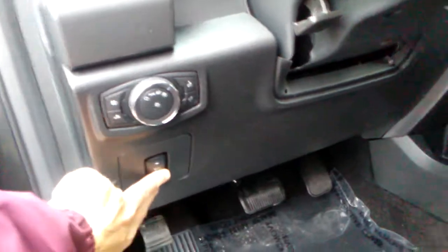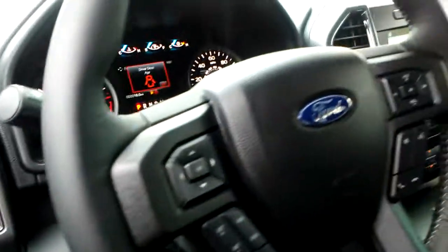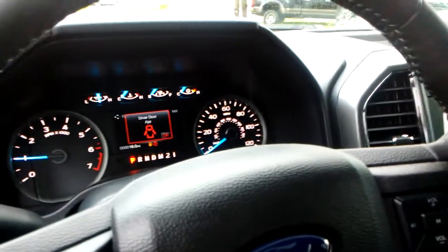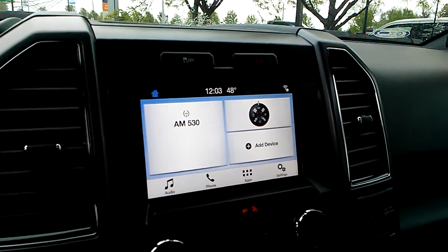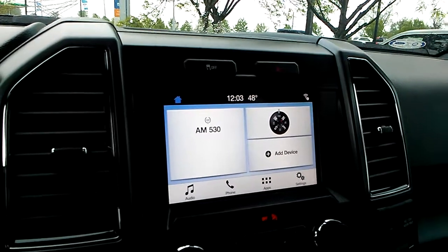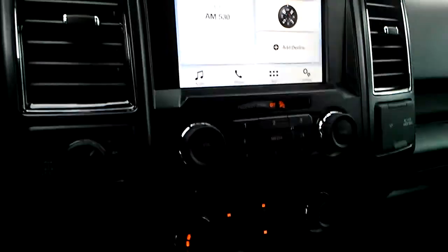Right here, you can adjust the pedals in and out. If you like to bring the pedals in closer to you, it's a nice feature. It has all your controls on the steering wheel, which tells you how many miles to empty, your oil life, and things of that nature. It has SYNC 3, which is your latest version of SYNC. You can tell it what temperature to go to, what radio station to go to — a lot of nice features that are all voice activated.